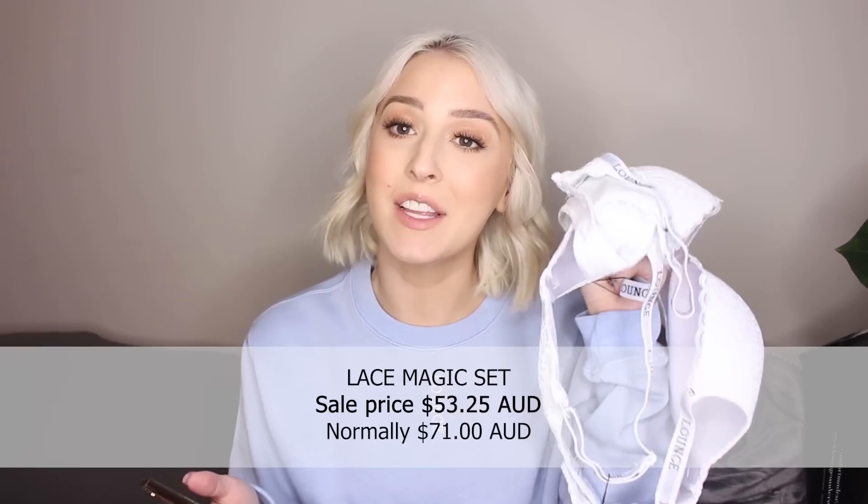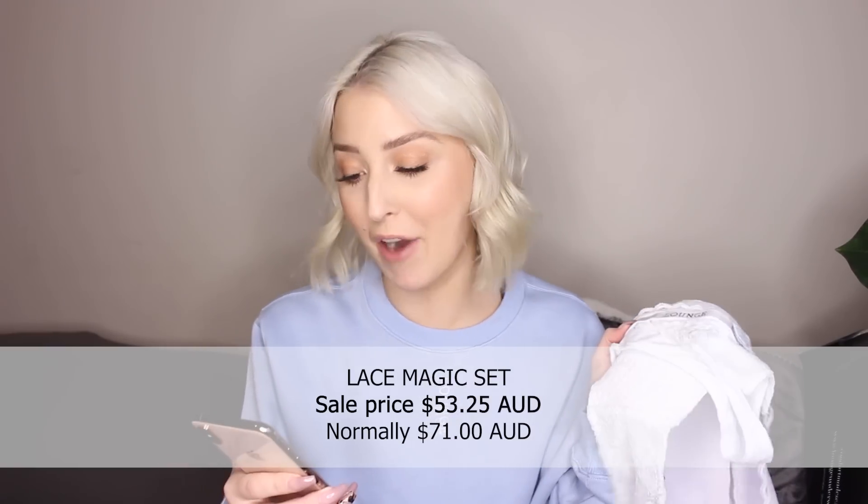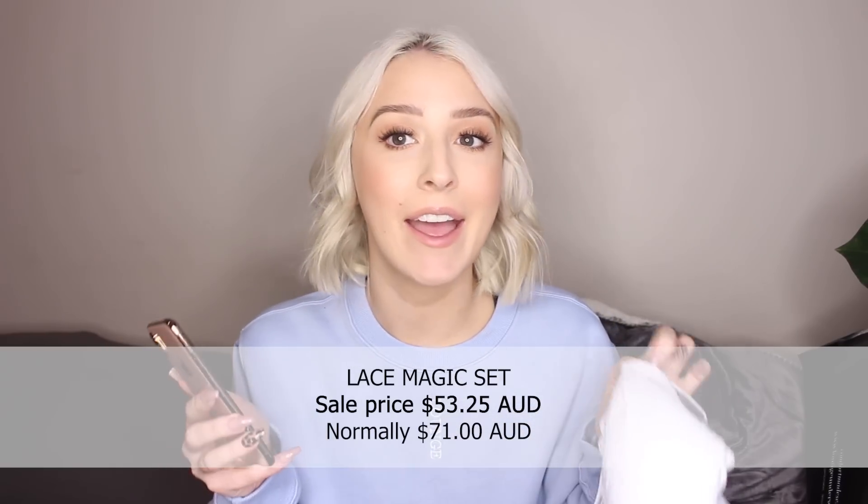I'm not sure if that's because I've lost a little weight or because the newer lounge styles have thinner straps — the original ones had quite thick straps so I needed to size up to avoid muffin top. The Lace Magic Set is 25% off for the Black Friday sale, bringing it down to $53.25 Australian dollars.